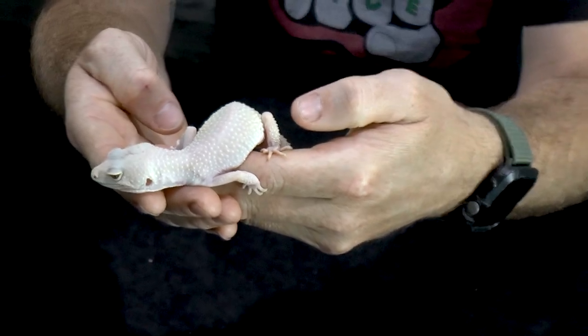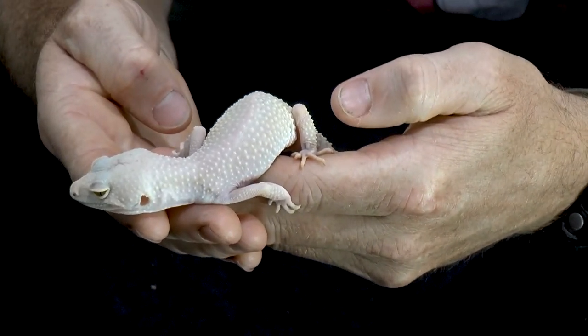Lifespan is similar to the bearded dragon. These guys can live more than 10 years — eight to ten, sometimes up to 20 years. So it is a long-term commitment. You're not going to buy any reptile that dies in a couple of months. If you're looking for something short-term, reptiles aren't throwaway pets. Just like a cat, they can hang out and be a part of your life for a long time, which is really cool.